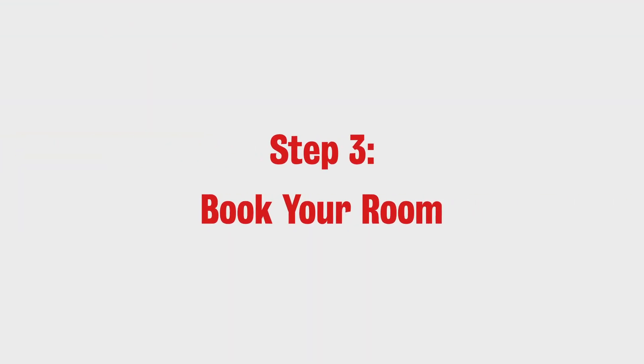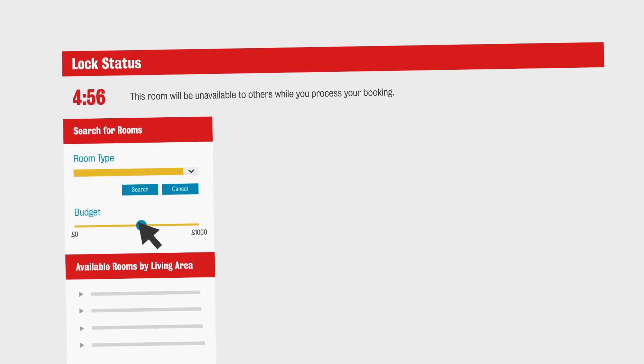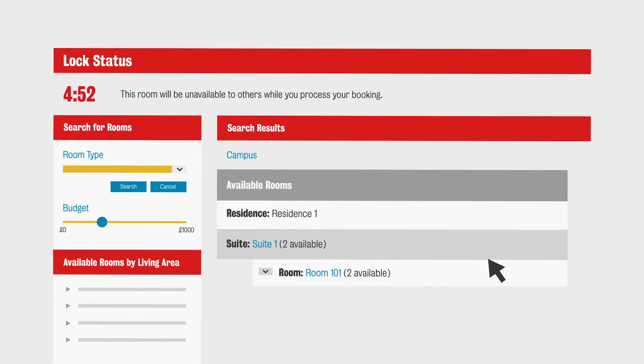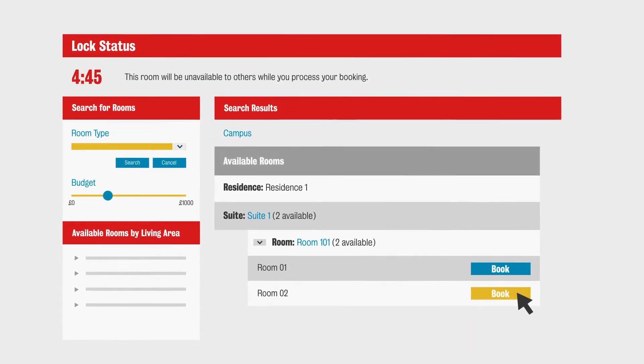Step 3: Book your room. Log into our booking system. You can now select some criteria like room type and budget, and the system will generate all the rooms and residences available to you. The log status will show how long we're holding your chosen room for. Then just book it — it only takes a few clicks.